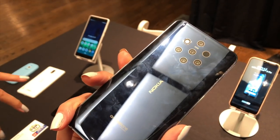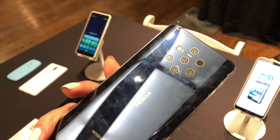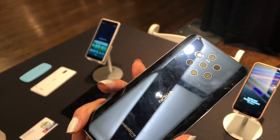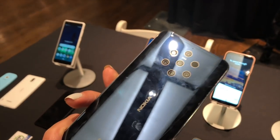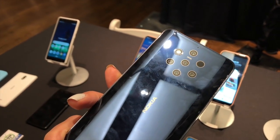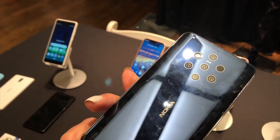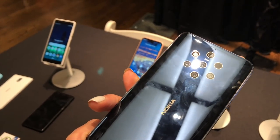Their high-end phone is called the Nokia PureView. It's got five cameras on the back so you can do depth photos and adjust focus after the fact. It has a Snapdragon 845 processor and sells for $679, only working on AT&T and T-Mobile in the U.S. But a bulk of the phones they were displaying were in that more budget-like category.